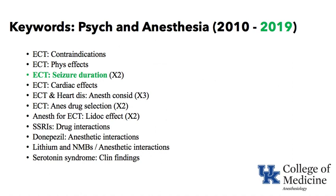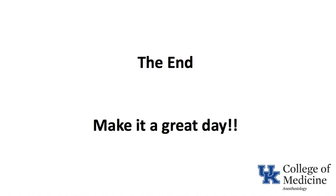We covered more than a decade of keywords on psychiatric issues and anesthesia, focusing on electroconvulsive therapy, drugs used in psychiatry like SSRIs and lithium, and complications like serotonin syndrome and neuroleptic malignant syndrome. This is the end of this short vidcast — hope you make it a great day.